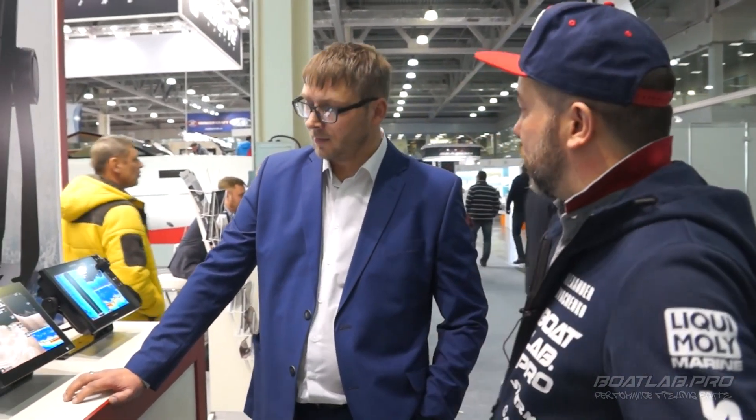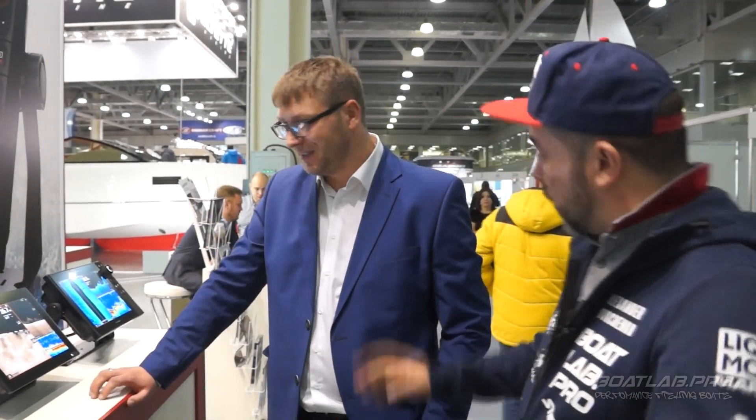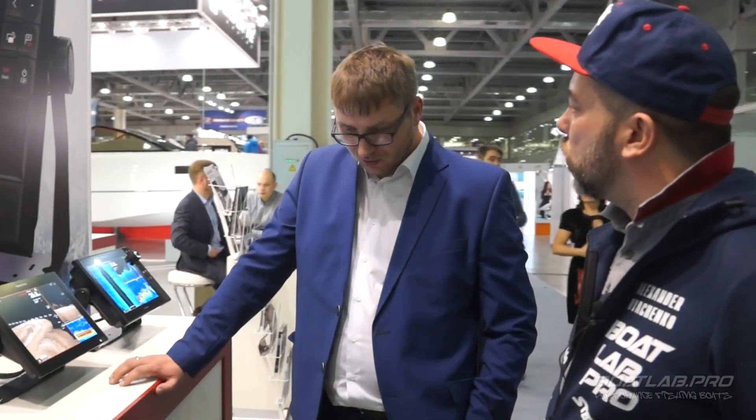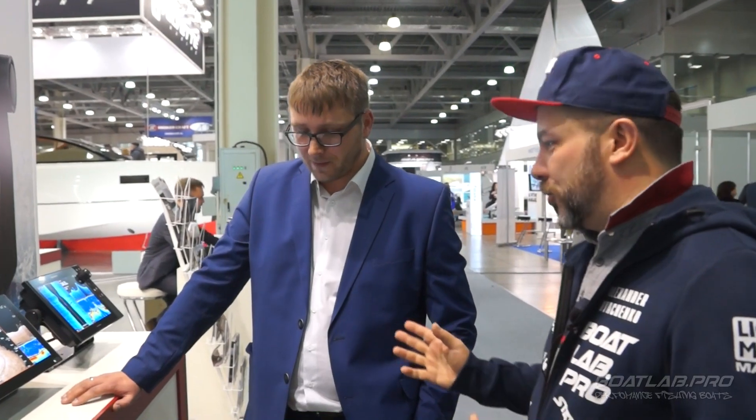Крайне важный параметр, о котором следует обязательно знать и упоминать при покупке прибора. Есть приблизительно такая же система у Furuno, но там это реализовано с помощью отдельного датчика-гироскопа. Furuno, к сожалению, для России — это вообще космос на сегодняшний момент.